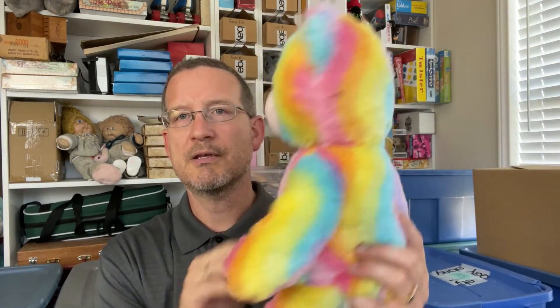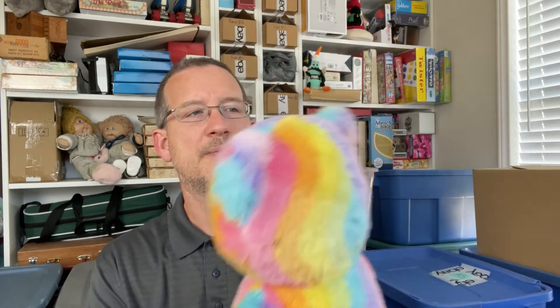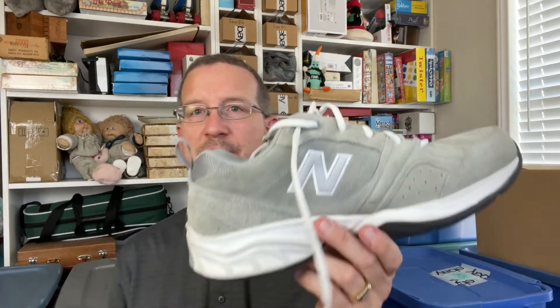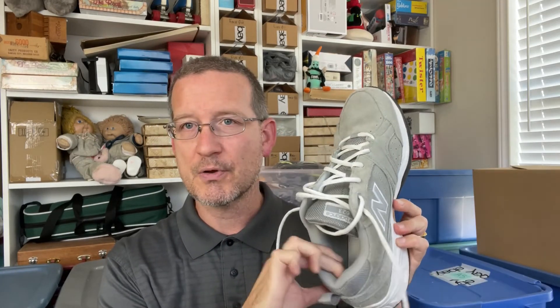We found this Build-A-Bear. He's a little dirty but is full-on rainbow, so he'll be fun to try. His tag looks like it has somebody's initials on there, but that should be fine. He'll need a little cleaning before we can deal with him. I also found some New Balance shoes — the 623 series. I looked them up briefly in the store and the comps look good. They're clean; the uppers look fairly good and the soles look really nice.